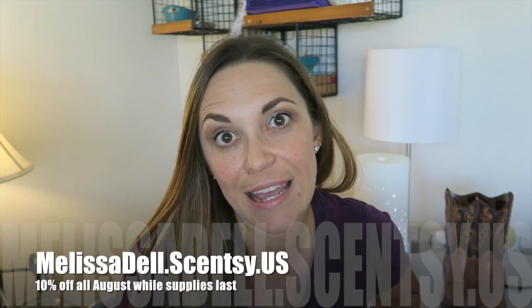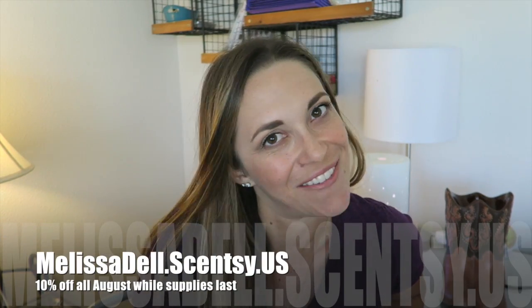Do not let this warmer pass you by — I have a feeling it's going to be quite popular, so don't hesitate. If you see it now, go buy it, don't even wait. Visit melissadell.scentsy.us. Have a great day!